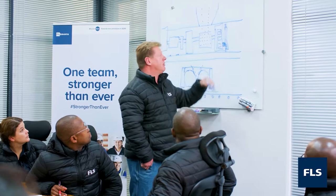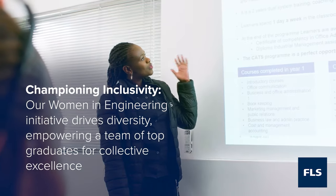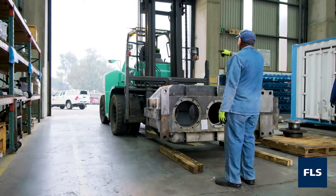It is our blend of machinery, resources, and expertise that sets us apart and ensures fast turnaround times, cost savings, and quality control. Additionally, we are proud of our women in engineering initiative. Employing some of our top graduates, we strive to have a diverse and empowering team.